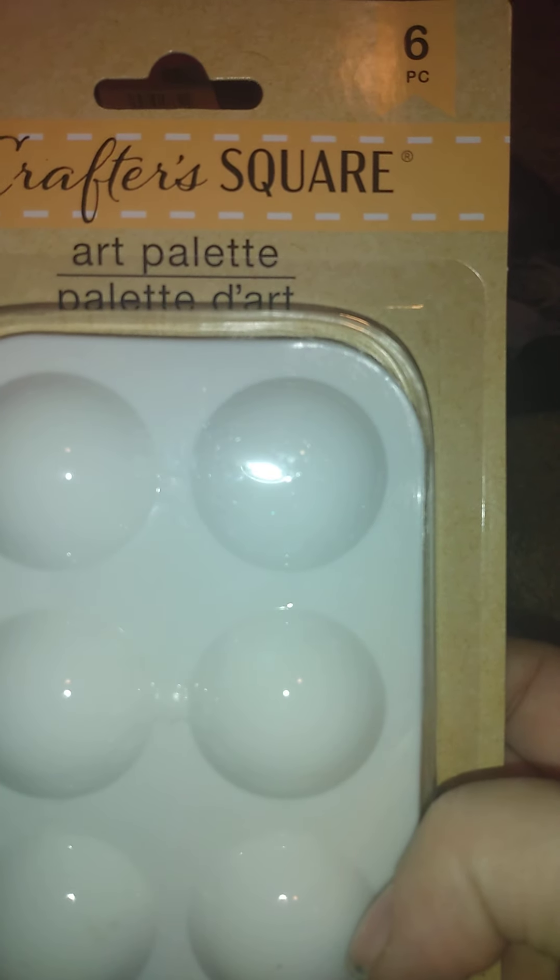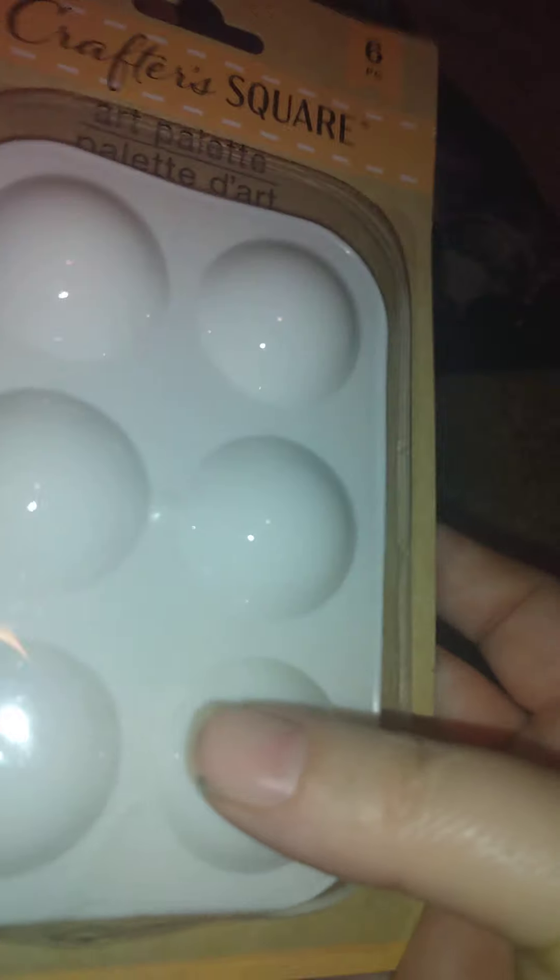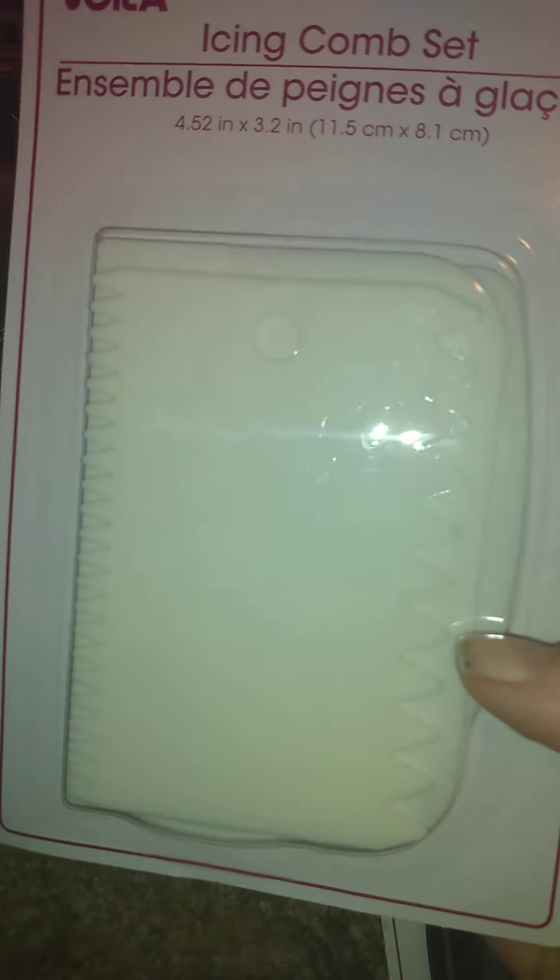Then I got these — they're Crafter's Square art palettes. You get six pieces. I have bigger ones but I thought these smaller ones would be kind of cool to have.